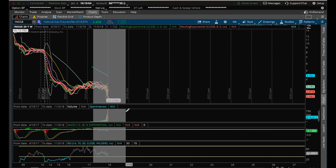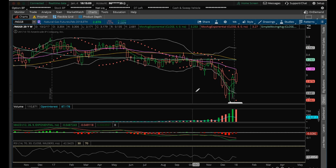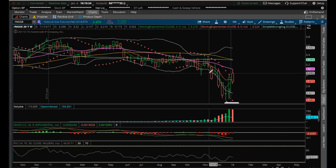Weekly contract changes — still setting lower highs on the weekly. You can see that we are rejecting right under the 20 MA here, which is at 3.109, and beginning to pull back already. So the weekly chart has a lot of room for bulls to make up before they change the trend here on the weekly for NatGas.